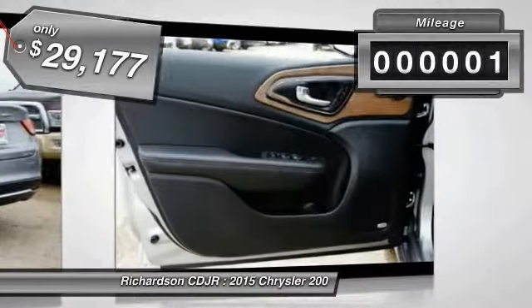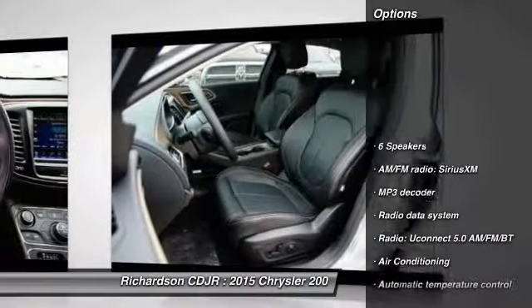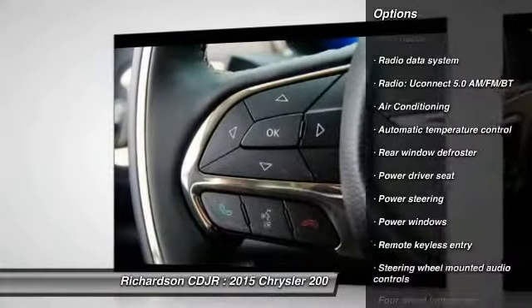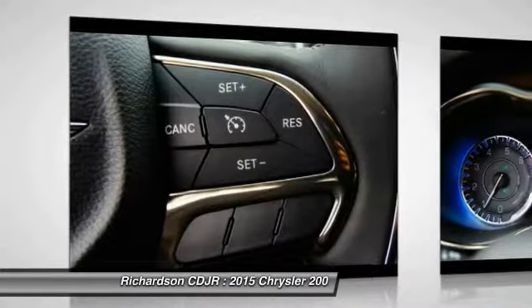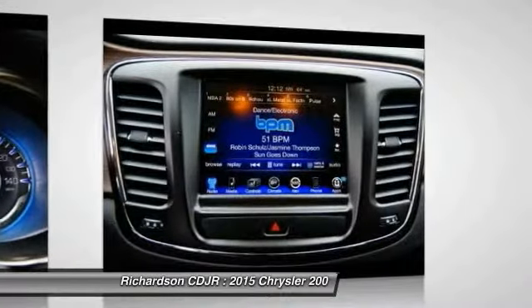This vehicle has less than 100 miles. Here are some of this vehicle's great options: power passenger seat, traction control, dual airbags, alloy wheels, power steering, air conditioning, front four-wheel disc brakes, universal garage door opener, power windows, and security system.